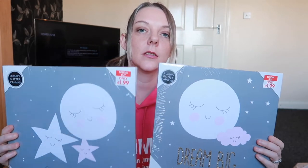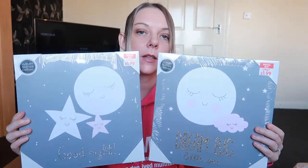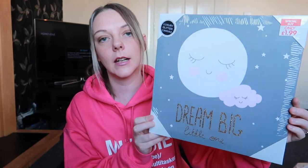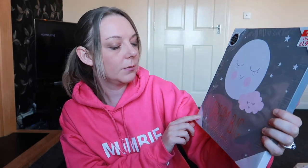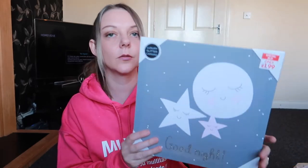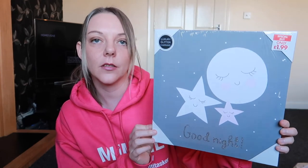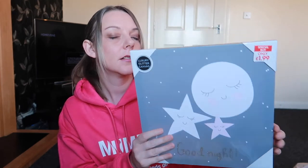For Ellie's nursery I've got two pictures — these were £1.99 each. The first one is grey and pink, which is ideal because her room is grey and pink and white. It says 'Dream Big Little One'. The second one is very similar but it says 'Good Night' with some stars, again in pink and white. We've already got hooks in her room so I'll put them up this afternoon when she wakes up from her nap.